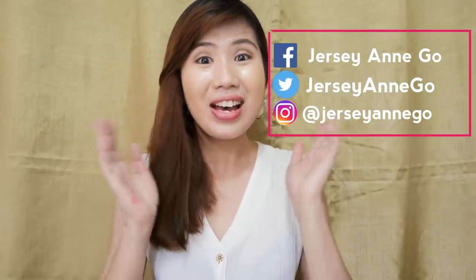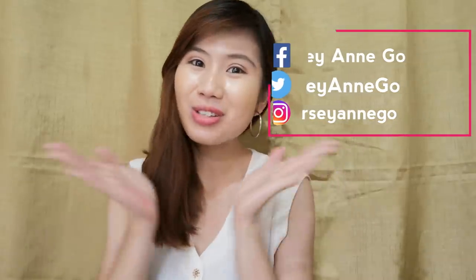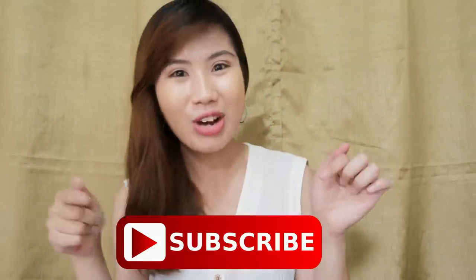Hi guys! It's me Jerzy and welcome back to my channel. If you're new to my channel, please don't forget to subscribe by hitting the subscribe button.